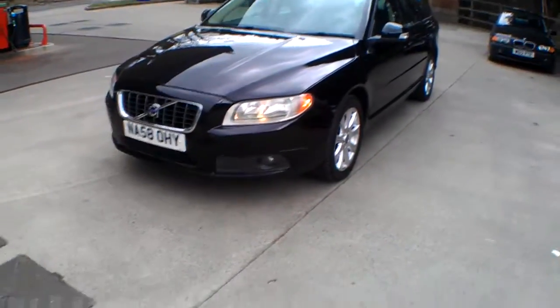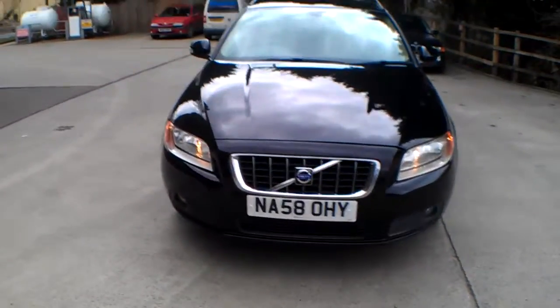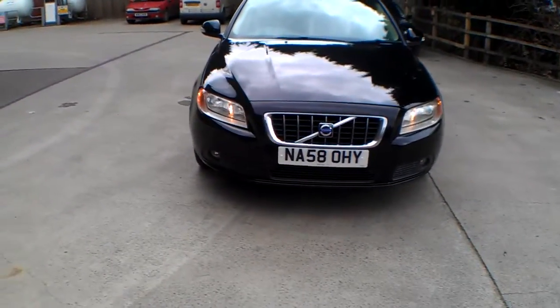I've driven this car about 25 miles and it drives spot on. It's got the electronic handbrake, six-speed gearbox, half-leather interior and front fogs.